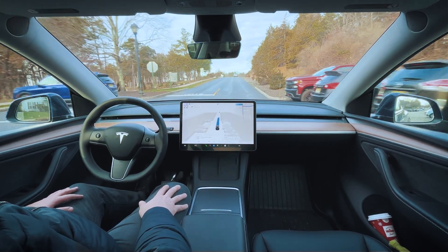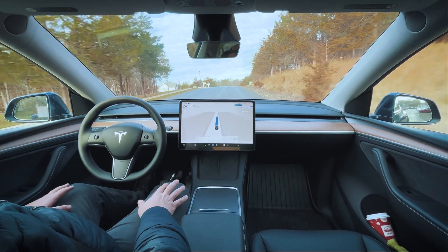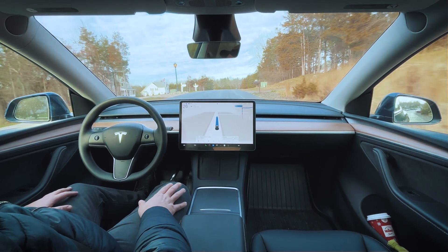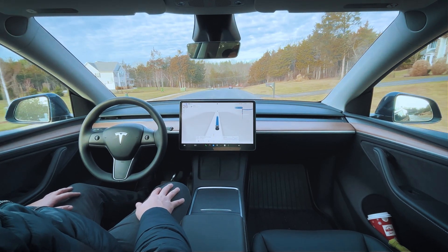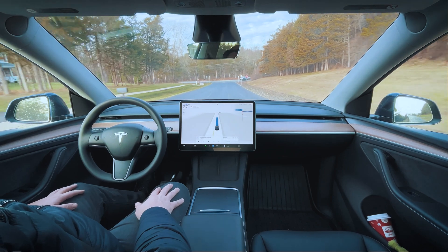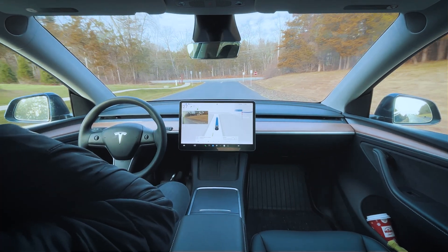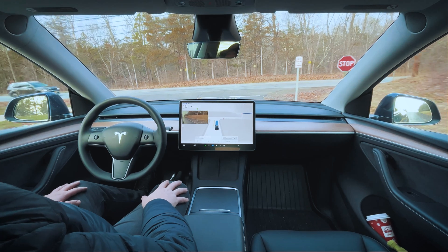It should be just pulling right out — perfect. It's picking up this road's speed limit of 15, which is accurate. We're going to see how it does on County Line Road, because sometimes it picks up the wrong speed limit here. It should be 35, so I hope it doesn't stay at 15.